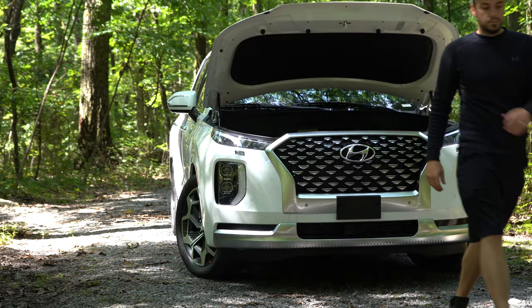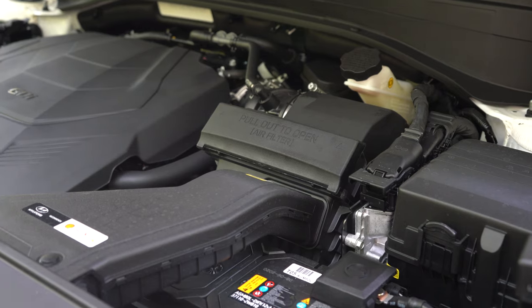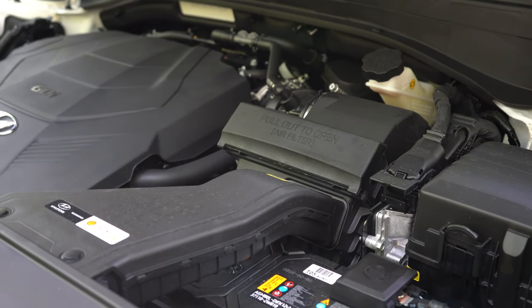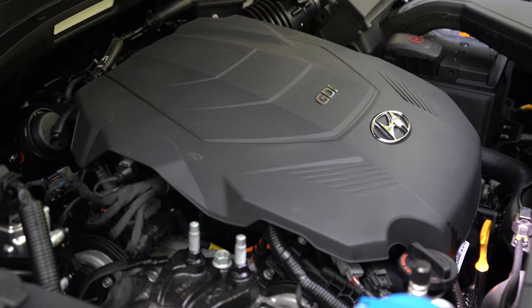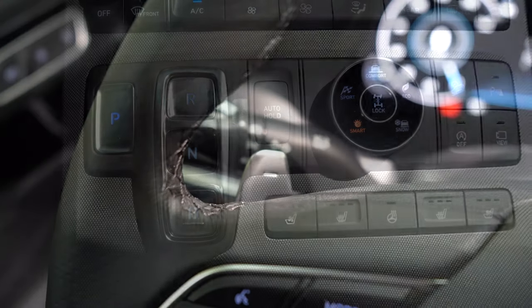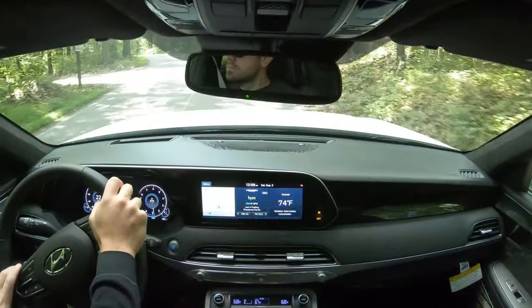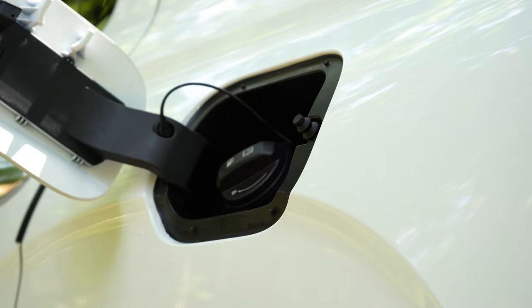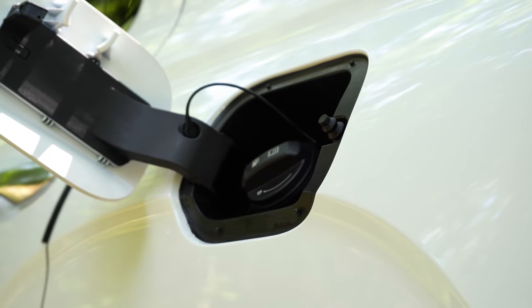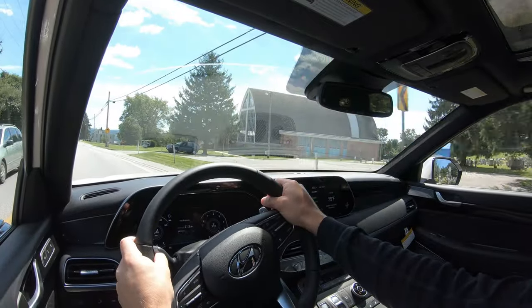Regardless of trim level, the powertrain is the same: a 3.8-liter direct-injected V6 putting out 291 horsepower at 6,000 RPM and 262 lb-ft of torque at 5,200 RPM. Power is sent through an eight-speed automatic with paddle shifters. Zero to 60 comes in at approximately 6.9 seconds. MPG is 19 city/26 highway for FWD, and 19 city/24 highway for AWD. It takes regular unleaded fuel, so no premium required.